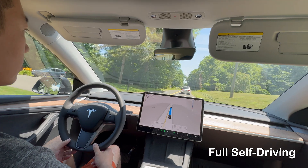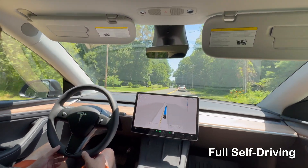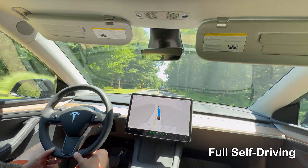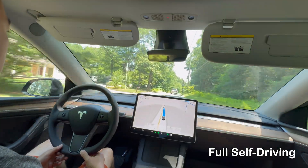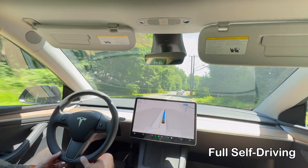FSD is also not transferable most of the time, so if you have an accident and your Tesla gets totaled, you might lose FSD and have to buy it again for your new car. I don't drive enough to justify the price, so I decided not to subscribe after the four-month trial expired.